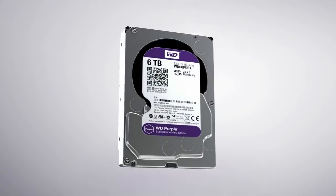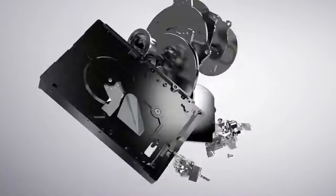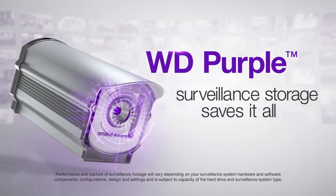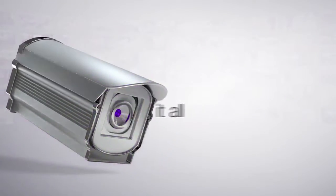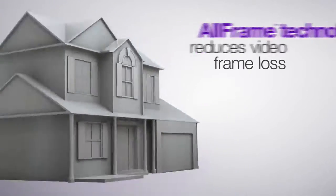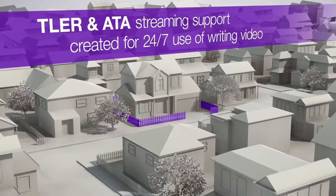With WD Purple Surveillance Storage, the future of surveillance and digital video is here. In a world of uncertainty, you can't afford to leave your home and business unmonitored and unprotected.